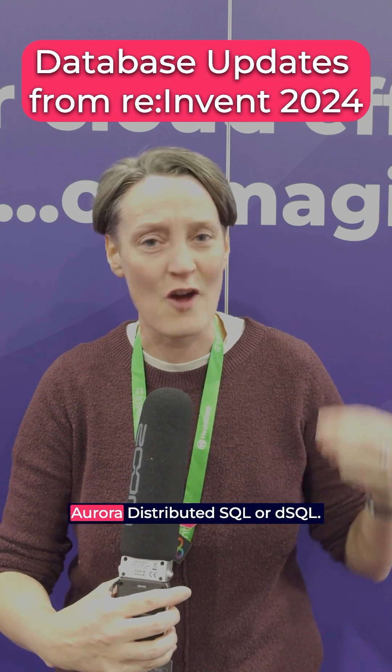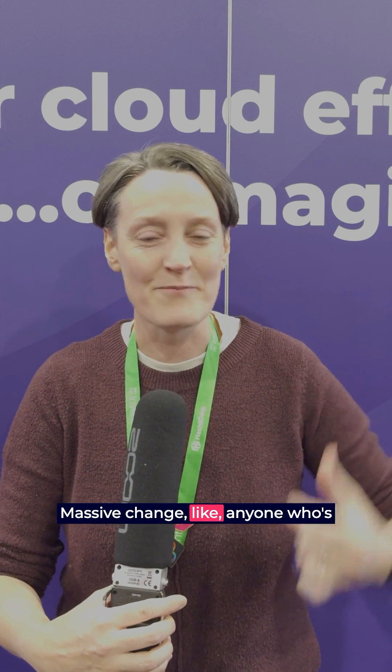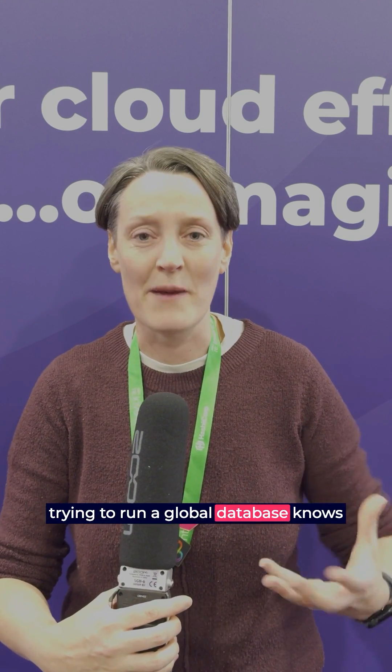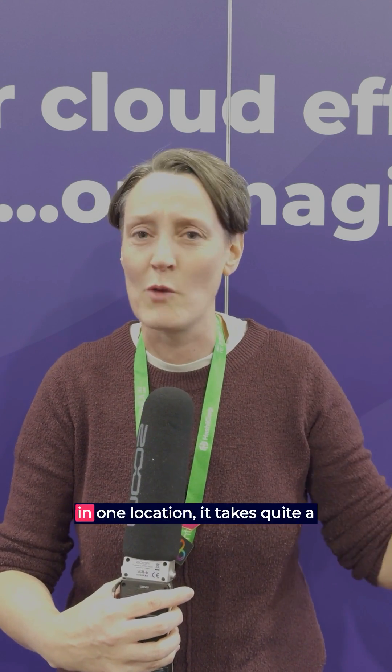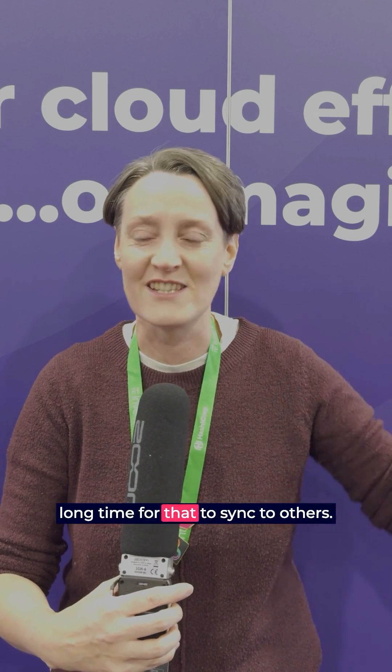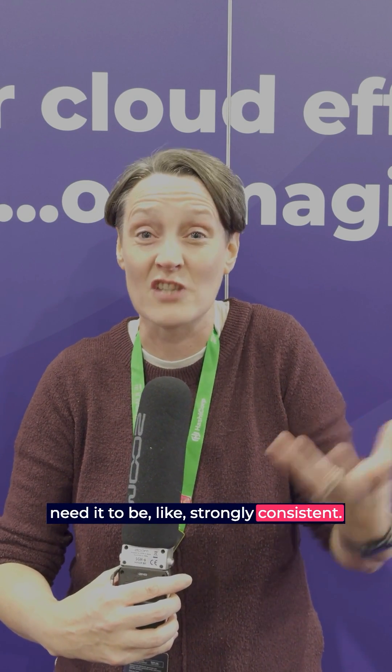So you probably heard about it — Aurora Distributed SQL, or DSQL. Massive change. Anyone who's trying to run a global database knows the problems of latency and issues. Trying to get data that's been written in one location, it takes quite a long time for that to sync to others. That's going to cause you major problems with your application if you need it to be strongly consistent.